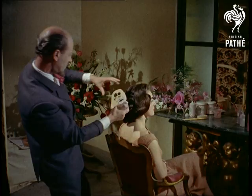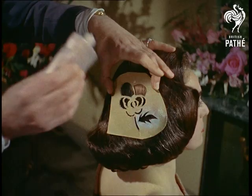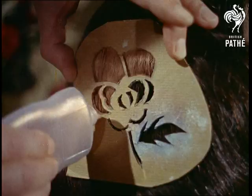Women always seem to be looking for something different in the way of hair fashions, so let's take a few hints from Mayfair stylist Steiner, who illustrates how a little ingenuity can make all the difference between a style that's merely smart and something that makes the heads turn.